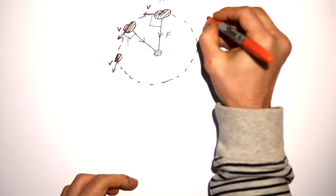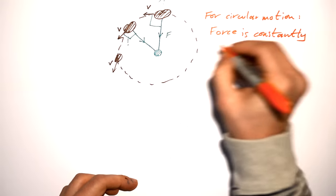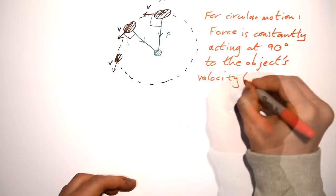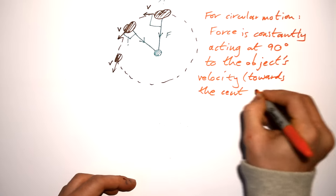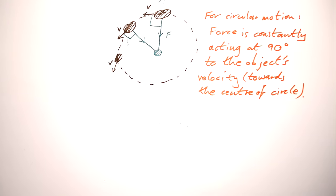So the only condition you need for circular motion is this: a force constantly acting at 90 degrees to the object's velocity, towards the centre of the circle. This goes for any circular motion — a satellite orbiting Earth where gravity pulls towards the centre at all times, or a car going round a roundabout where friction acts towards the centre at all times.